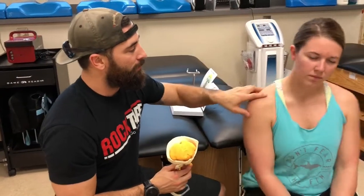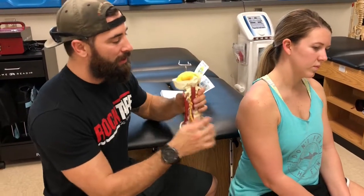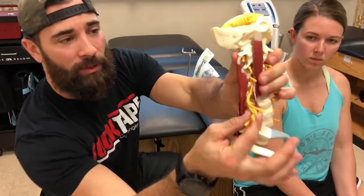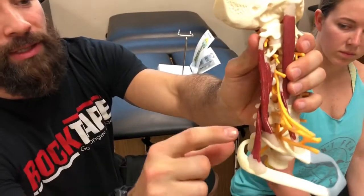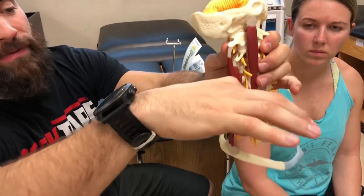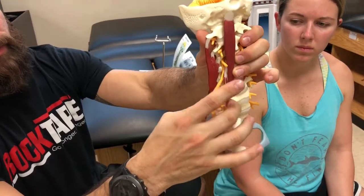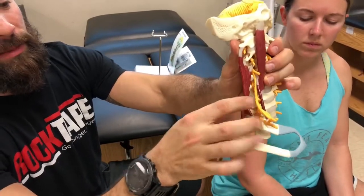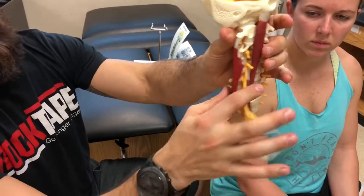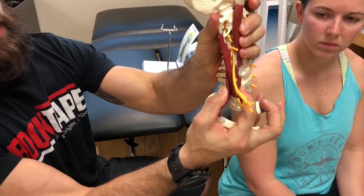Tight lateral neck muscles — the muscles on the side — can lead to some irritation of these nerves. This is called your brachial plexus. Take a look at that: we have muscles in the back and a couple in the front, and they weave out in between. These are called your scalene muscles — anterior, medial, and posterior. You can see how they kind of pinch. As these muscles shorten, you're going to end up in a compressed position.